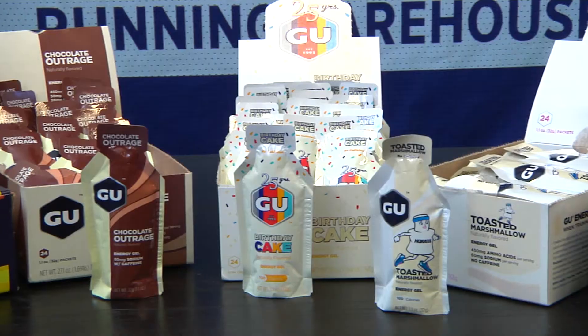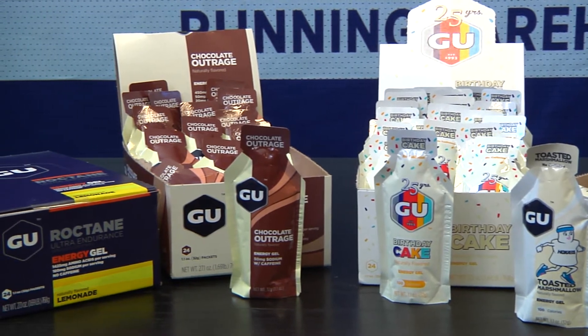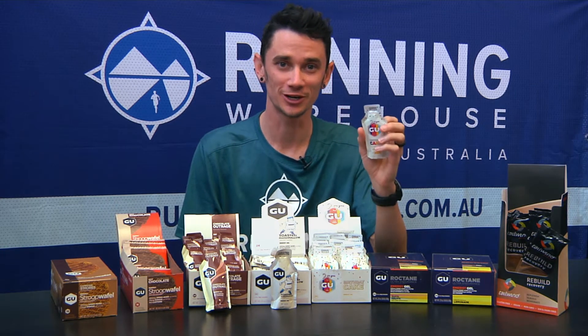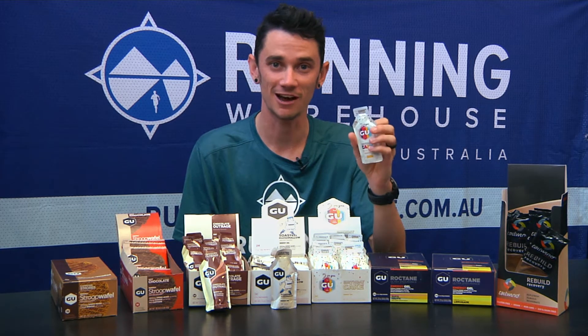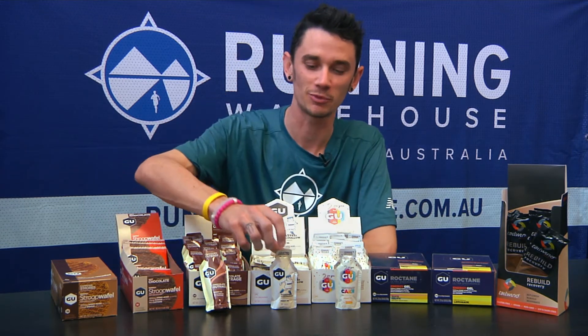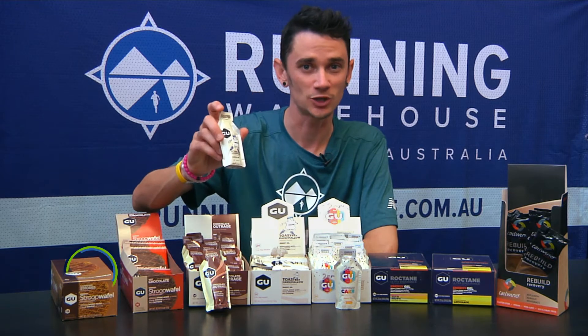So GU has a couple of new flavors here. In gels they have Happy Birthday — their 25th year anniversary — they have the Birthday Cake flavor. I actually took this one during a race on the weekend running a half marathon. Took it at the 10k mark just before the drink station. Went down a treat, tasted like chocolate cake, quite enjoyable. They've also done a great collaboration with Hoka with their Toasted Marshmallow flavor, which is a really nice change up.